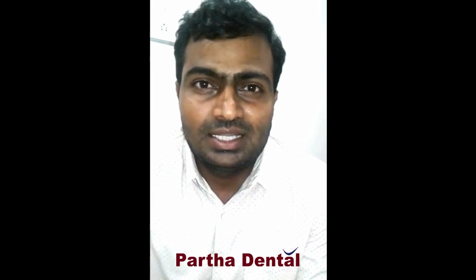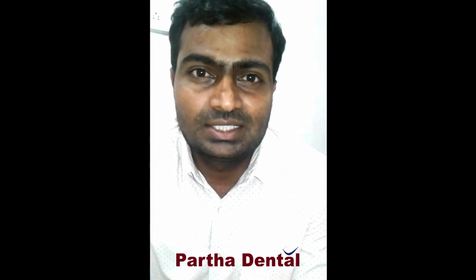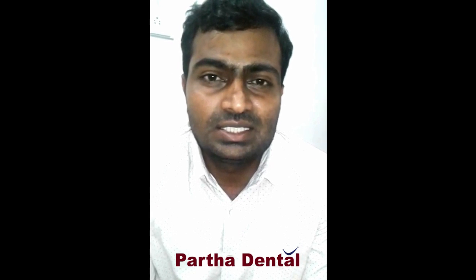I visited Partho Dental Belendut branch for my teeth, which has sensitivity and decay with yellowish dots. I visited Dr. Sneha and she suggested, based on my teeth condition, to go with Venus first.